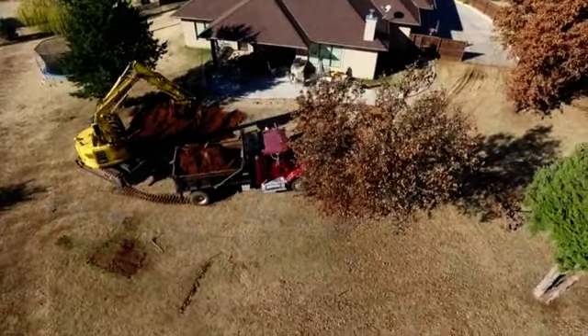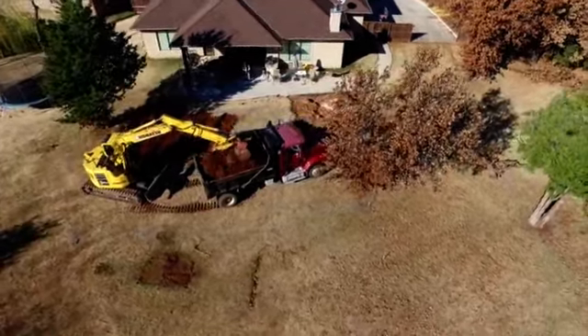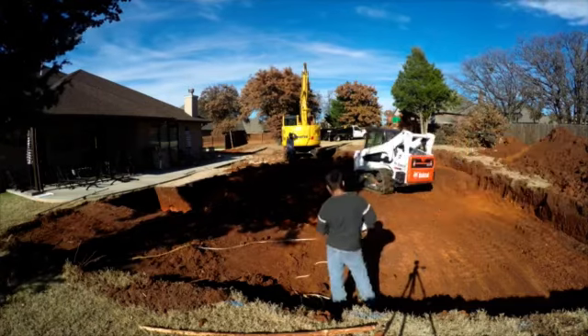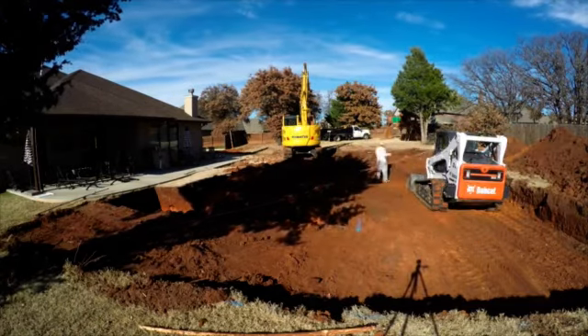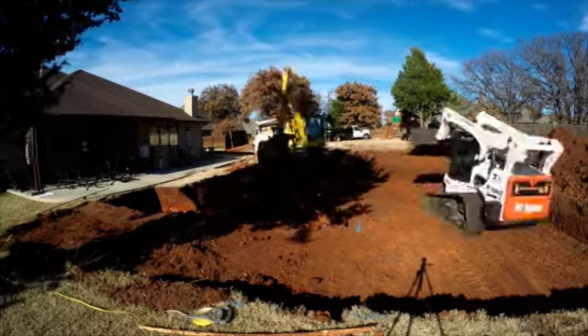We gave them a few options and that's what they ended up really liking. They also really wanted a lot of fire features, so that was really fun to incorporate into the design — having a fire pit area and also incorporating a fire line next to the spa, which would create a really cool experience in that section of the design. And then also doing fire bowls on each side of the waterfall.